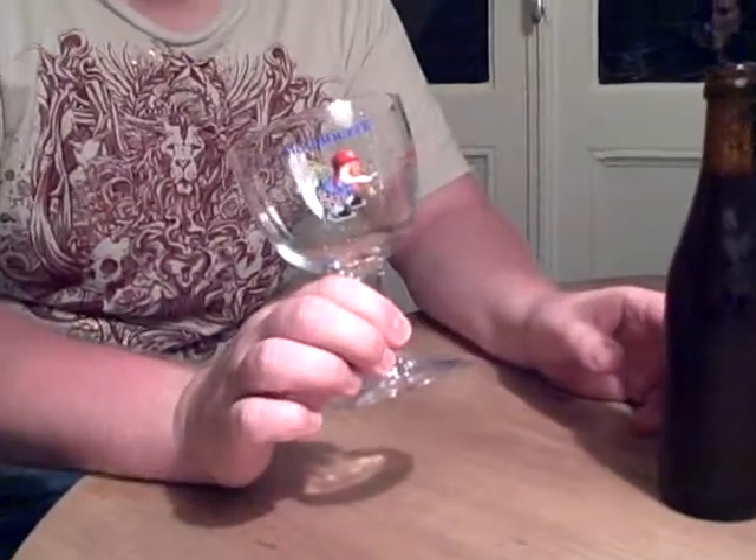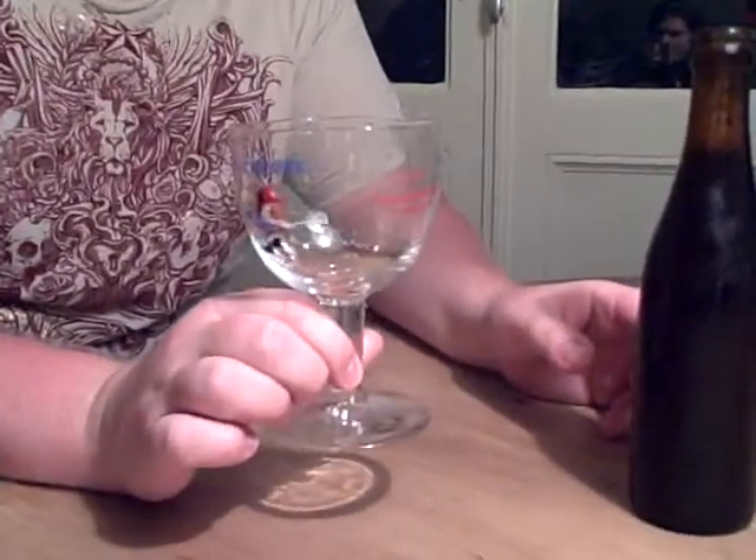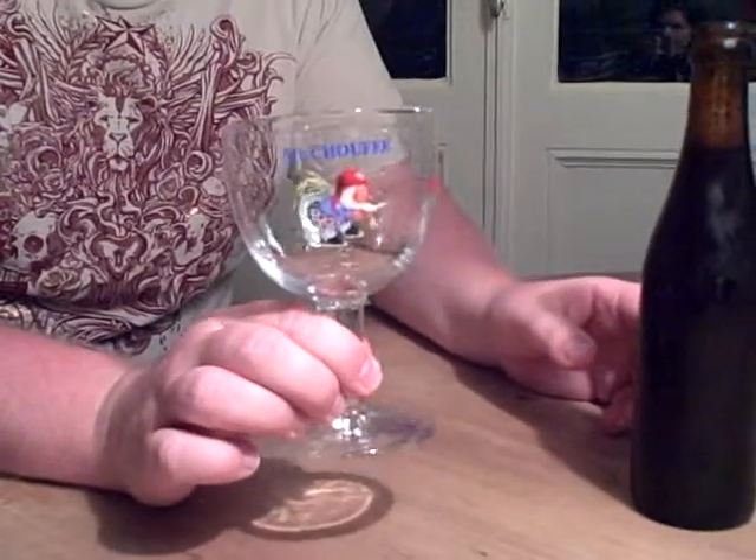For a glass, I'm using a McChouffe glass that we got at the La Chouffe brewery tour. It's kind of a goblet style, so I thought it would be perfect for this Trappist.